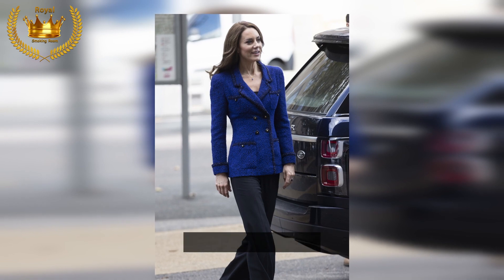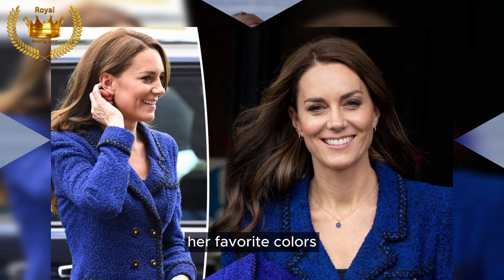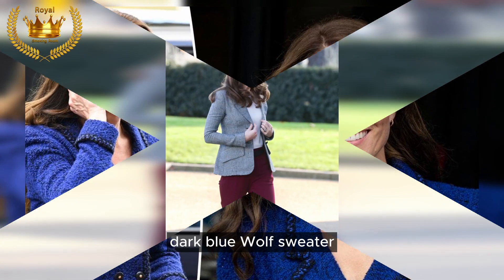Darker tones: throughout the fall, Kate gravitates towards darker shades of her favorite colors, like this cozy dark blue wool sweater.